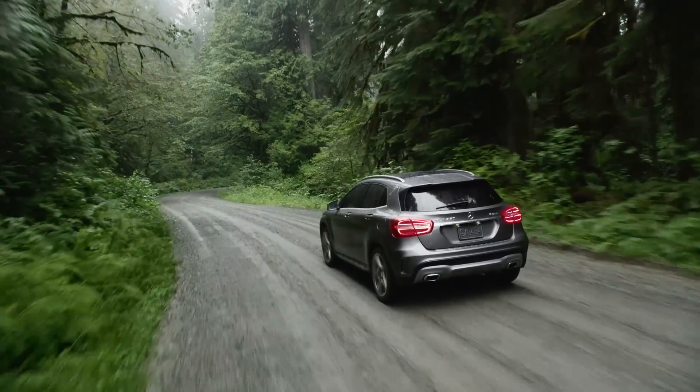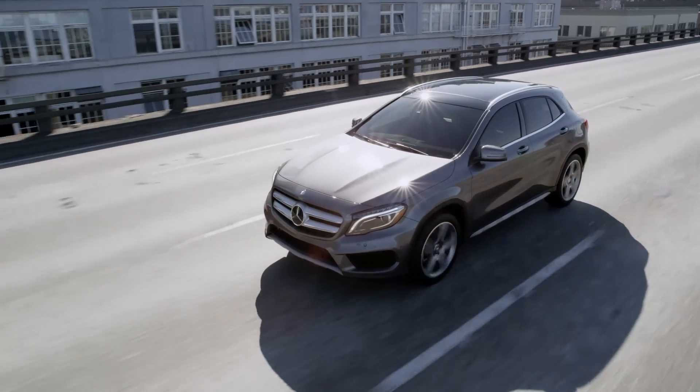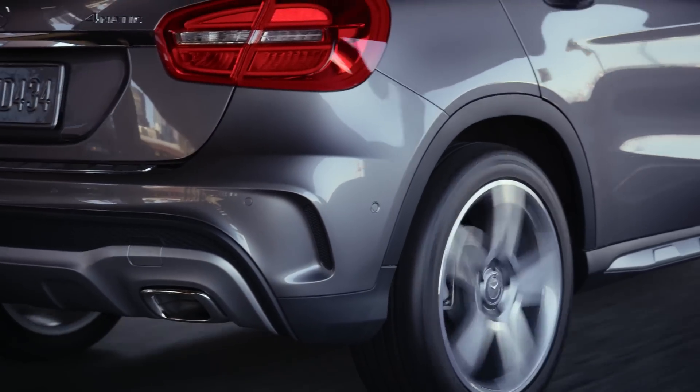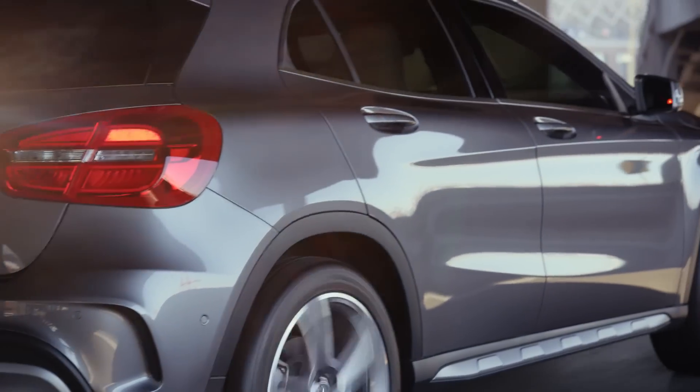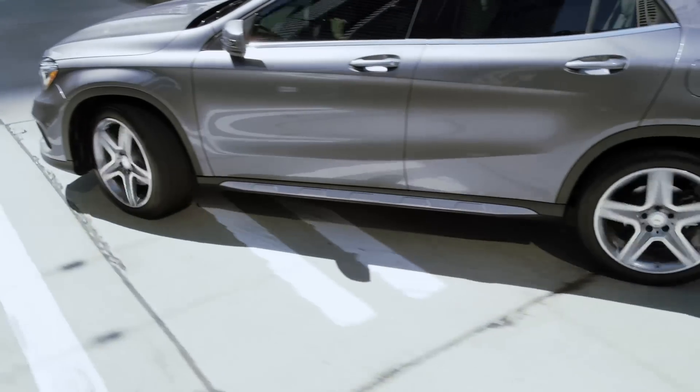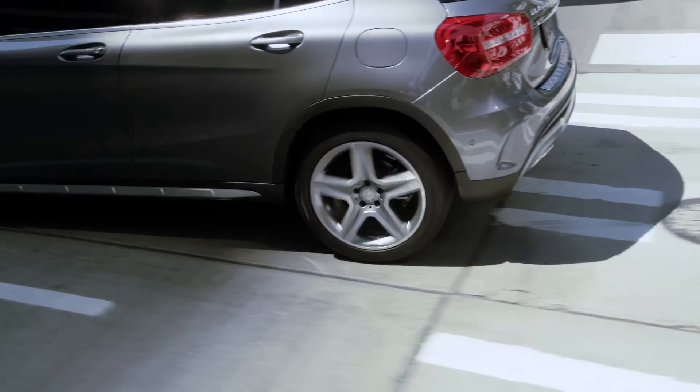The GLA's Electronic Stability Program helps you maintain control in any driving situation, both on and off-road. All these class-leading safety technologies are backed up by a suite of airbags, including front, side impact, window, and driver and passenger knee airbags. And naturally, the high-strength safety structures Mercedes-Benz has always been renowned for are built right into every GLA, so you're protected on every level.